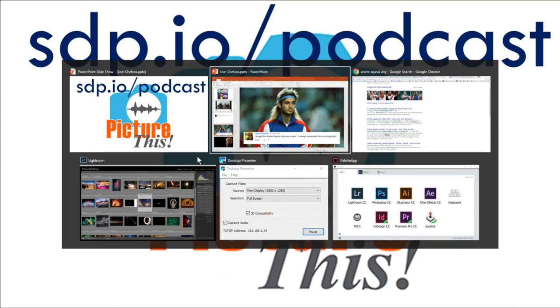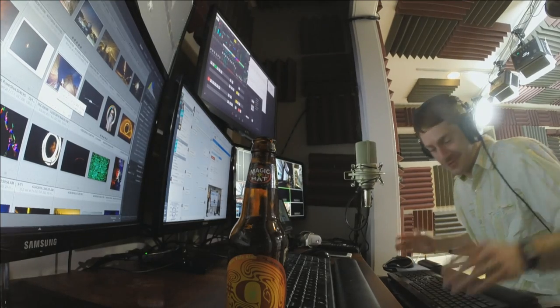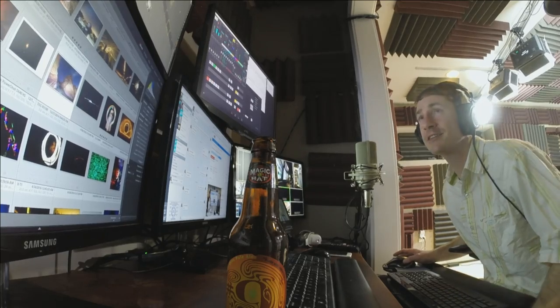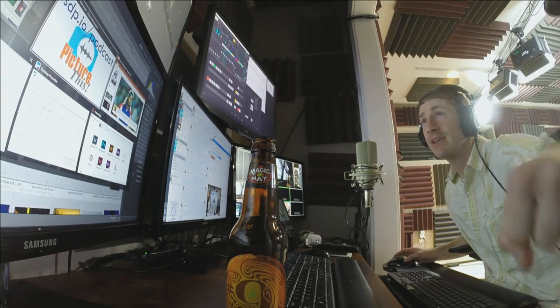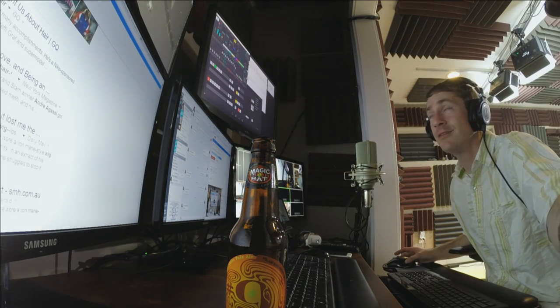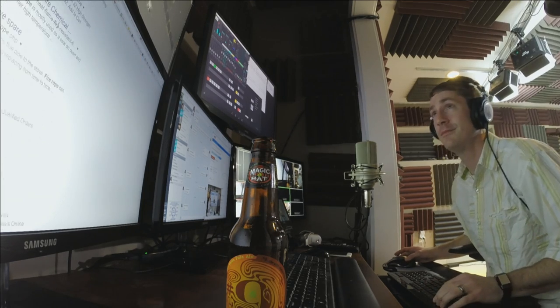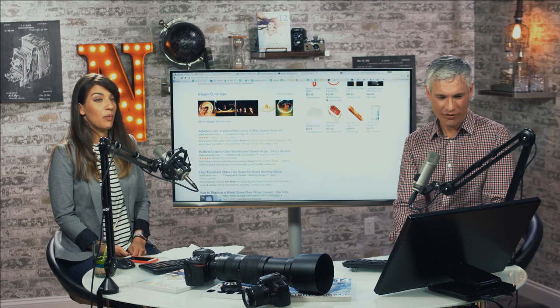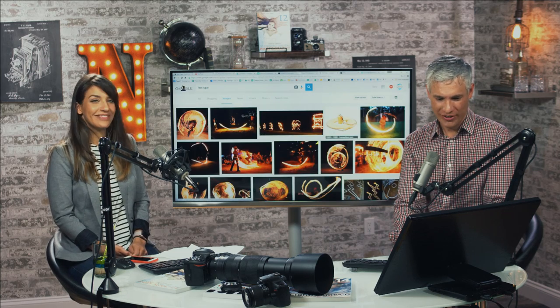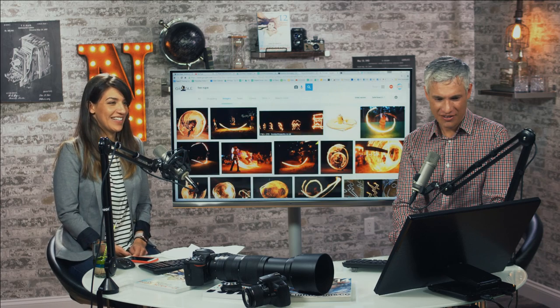If you want to hear our podcast, sdp.io/podcast. We have about 10 minutes left. Someone found info about fire rope — you're literally taking a rope, dipping it in gas, soaking it for about five minutes, leaving your exposure open for 30 seconds and walking around with this flaming rope. How have I never heard of this? If you Google 'fire rope photography' there are tutorials but there are warnings all over them.